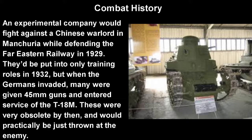In terms of combat history, an experimental company would be given these tanks to fight against a Chinese warlord in Manchuria while defending the Far Eastern Railway in 1929. After that, they were put into only training roles in 1932. But when the Germans invaded, many were given to troops — they kind of just looked at these tanks and figured, well, at least there's some tanks. They slapped some 45mm guns on them and they entered service as the T-18M. These were very obsolete by then and would just be thrown at the enemy and destroyed by anti-tank guns.